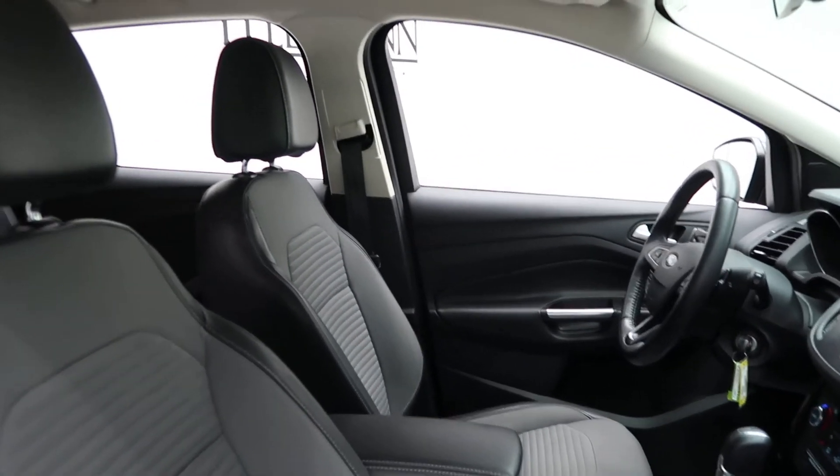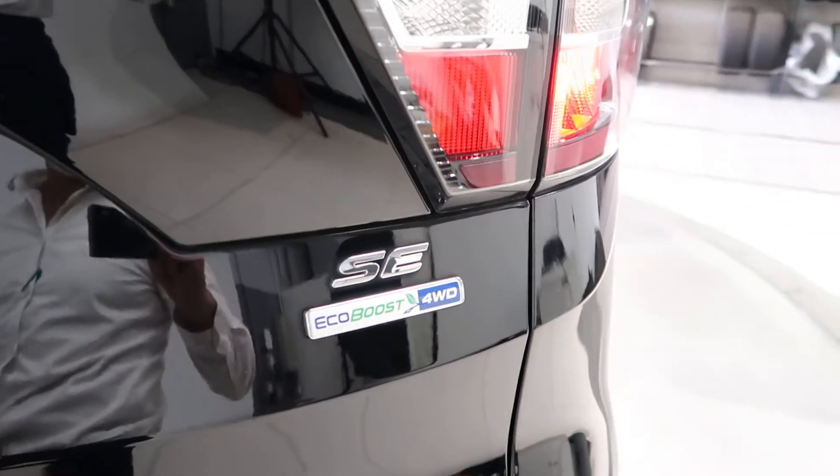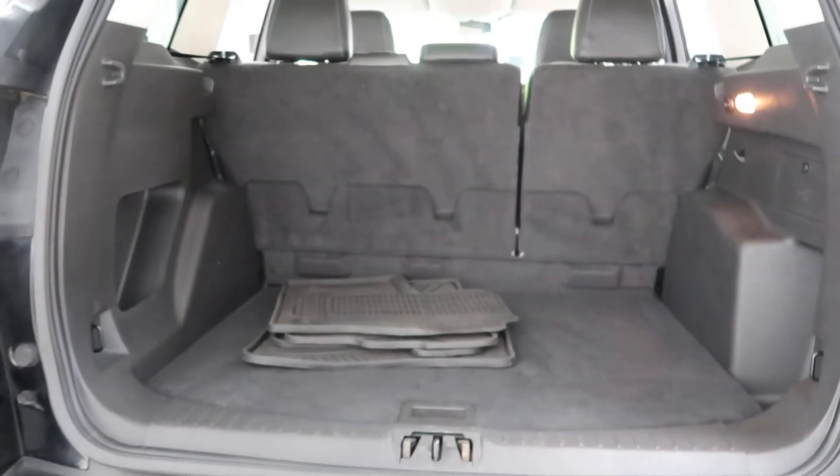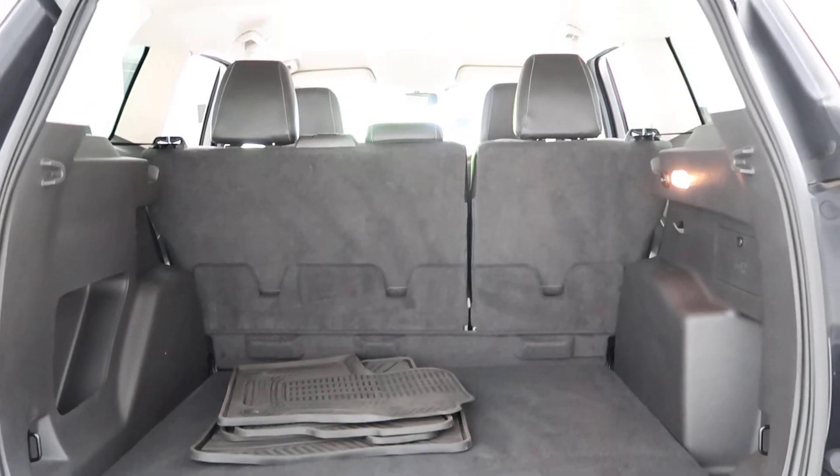Gray black cloth interior. Come around in the back, we've got our SE EcoBoost four-wheel drive Escape badging. Opening up the tailgate, we've got a set of all-season floor mats and fold-down rear seats.